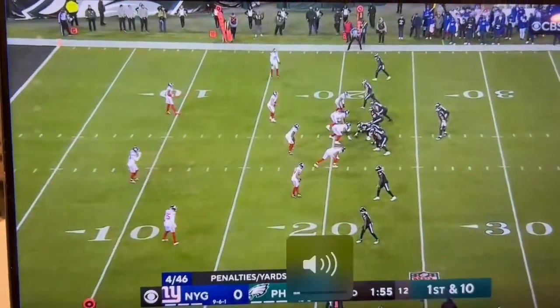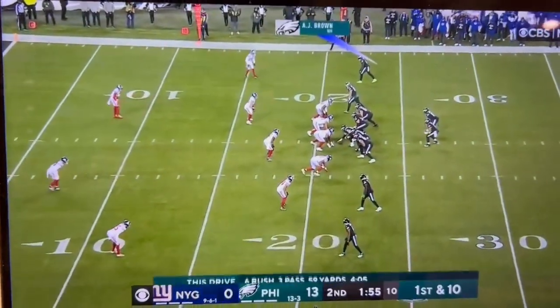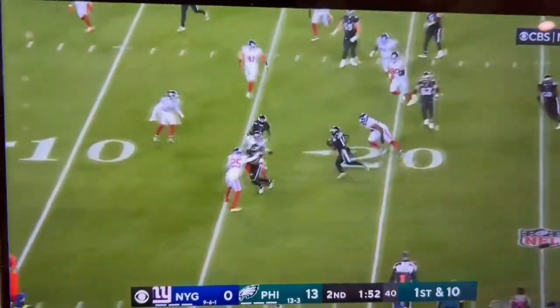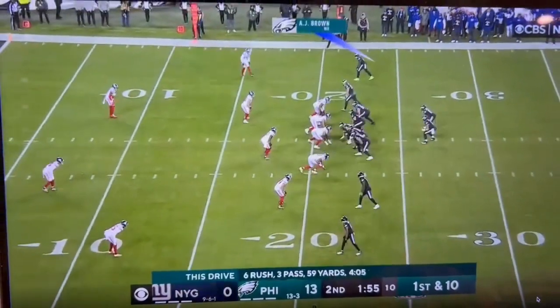This is, I think, one of the biggest impacts that Jalen brings to this offense. Him and Tua are the best RPO quarterbacks in football, and there's such great simplicity in it.